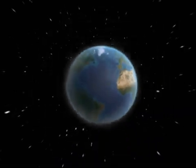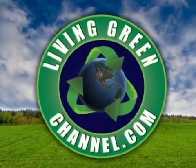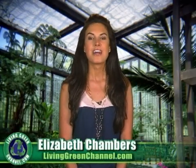Can an iPhone app help you cut down on CO2 emissions and save gas while you drive? Find out next on livinggreenchannel.com. Hey everyone, I'm Elizabeth Chambers and you're watching livinggreenchannel.com, your source for living an eco-friendly lifestyle.